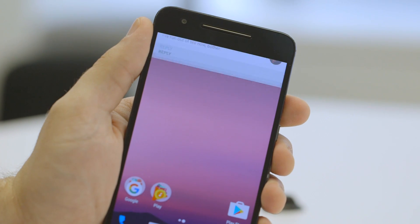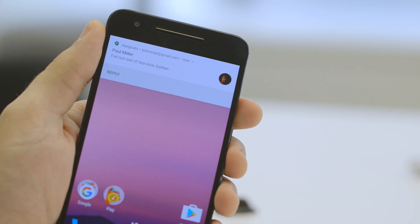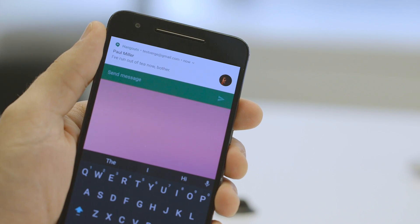The other big tweak of Android N is notifications. They're full width now, and you can reply inline, which is kind of cool.